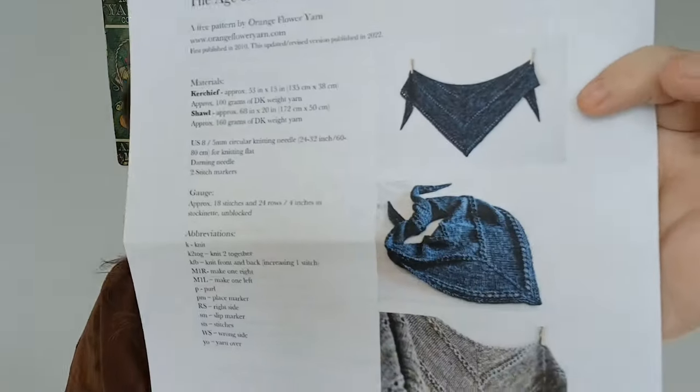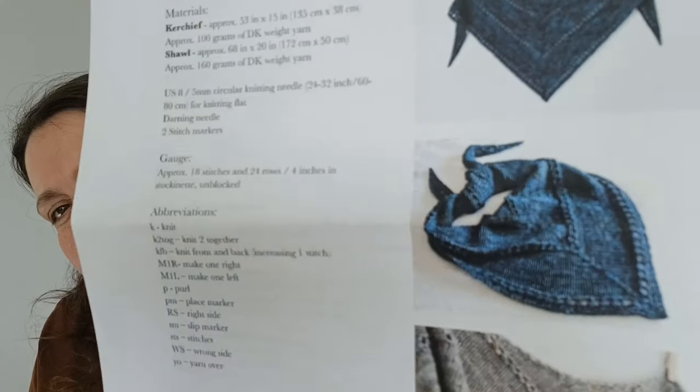This one is by Tin Can Knits — I quite often see their patterns in these bags. This is the Age of Brass and Steam kerchief, and another one from orangefloweryarn.com.